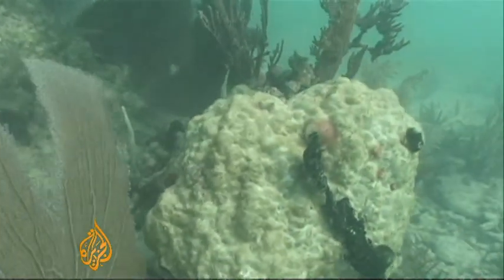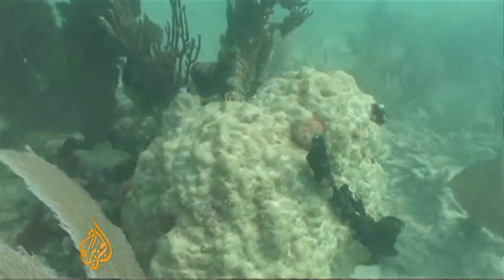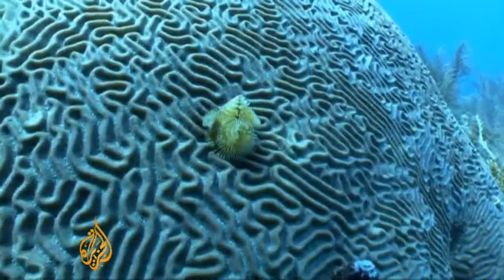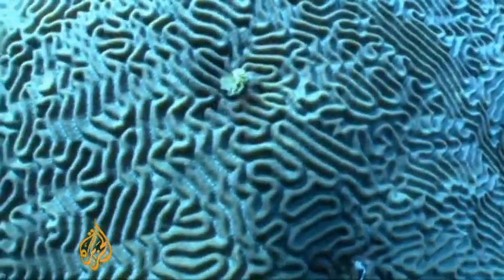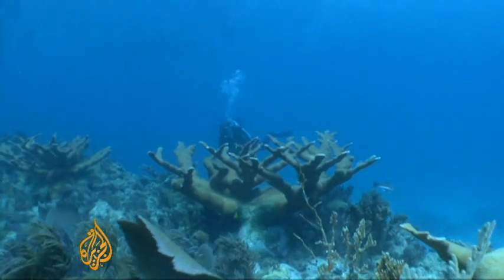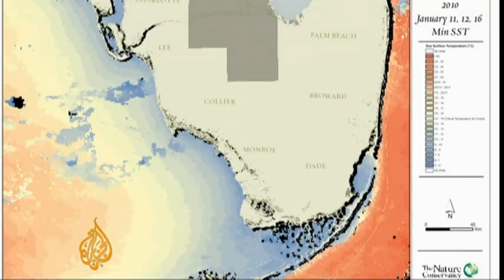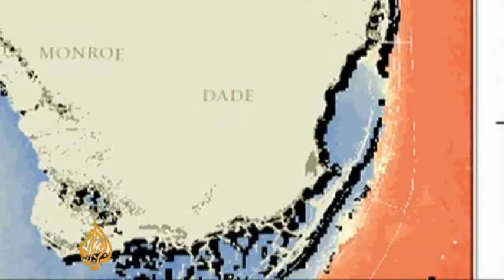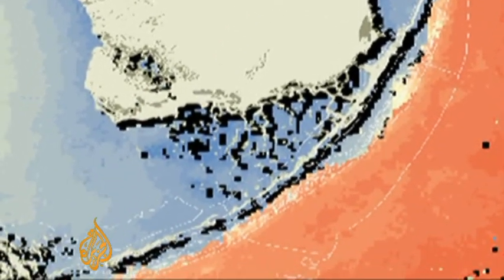When we first encountered it, I was sort of taken aback because I wasn't really expecting as much death as we saw. Luckily, not everywhere was affected. Some coral areas were protected by the Florida current, a warm water mass which blocks extreme temperature variation. Most of the damage was done along the near shore reefs within three kilometres of the shore — that's the blue areas where the temperature fell to 12 degrees.